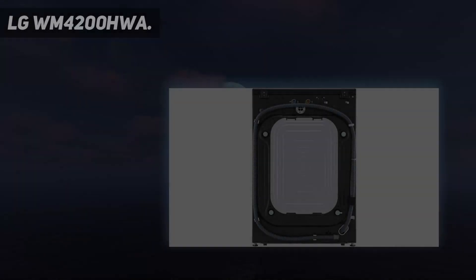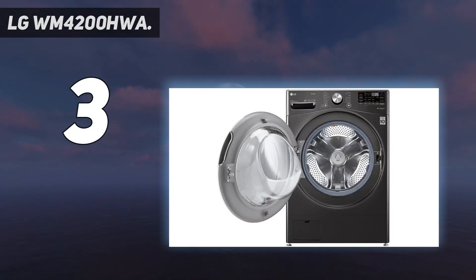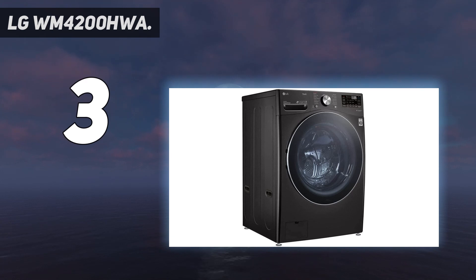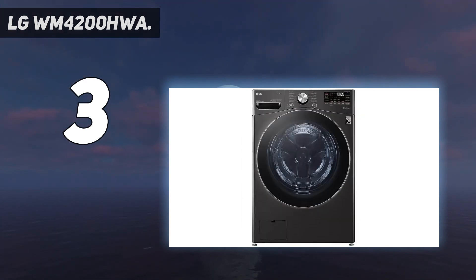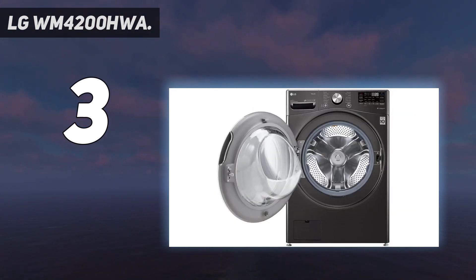At number 3: the LG WM4200HWA. LG's WM4200HWA is a great choice if you want a quiet washing machine. Even on its top spin speed, it's much less noisy than you would expect. For this reason, it would be ideal if you need to run your laundry through the night or if you can't be disturbed during the day. It features a decent capacity as well of 5 cubic feet. Unlike some other LG models, there's no internal light, however.